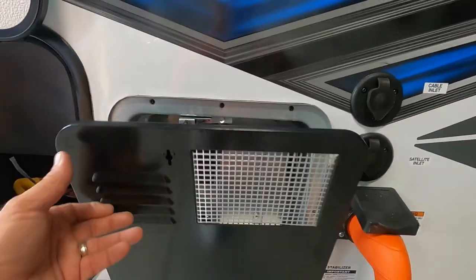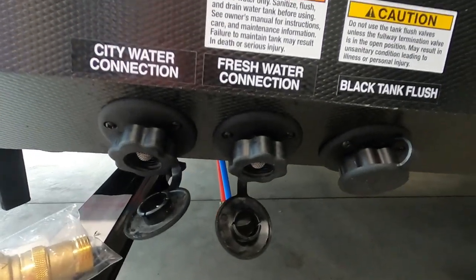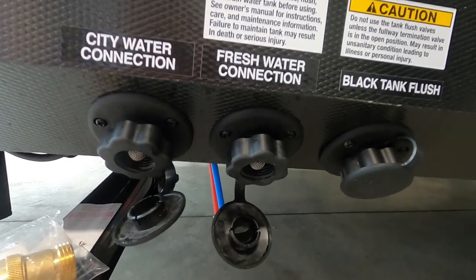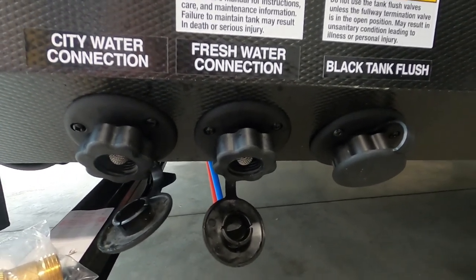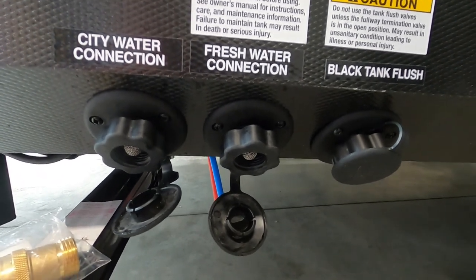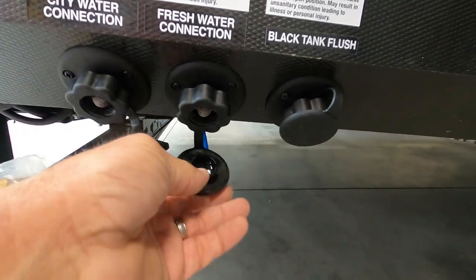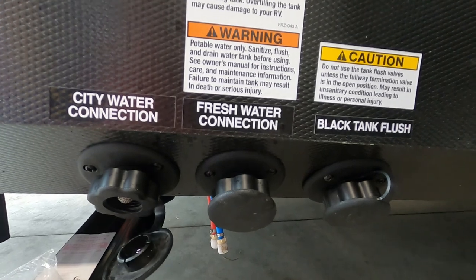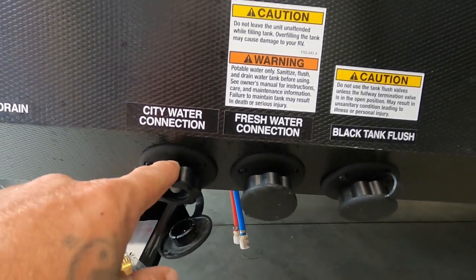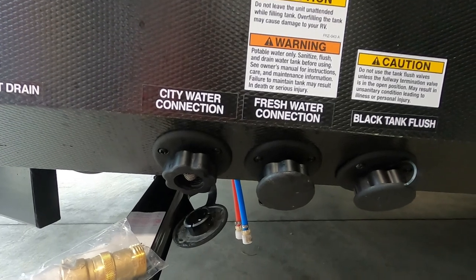If you're going boondocking and not hooking up to city water, use the fresh water connection — hook your hose up here. To tell when the tank is full, go inside to the control panel where you check your battery, black, and gray tank levels. There's a fresh water button — hold that button down, and when the tank is full, remove your hose. To use that fresh water, turn on your water pump. Don't turn on your water pump when you're already using the city water connection that's already pressurized.